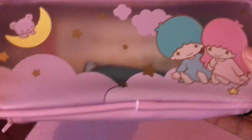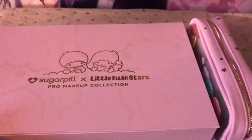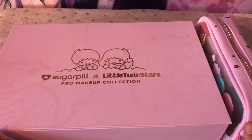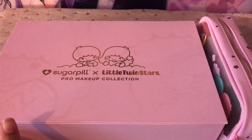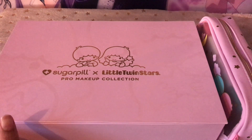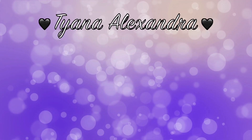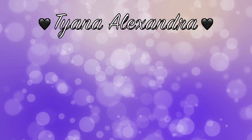Anyway, that's it for this video. I hope you enjoyed taking a look at this Sugar Pill Little Twin Stars limited edition set. Let me know down below what your favourite item from this collection was and if you have it or anything similar to it. That's it for this video — I'll see you next time. Goodbye, bye-bye.